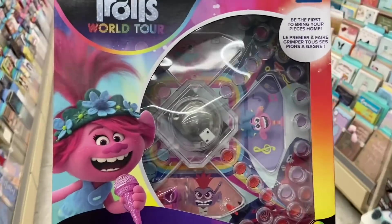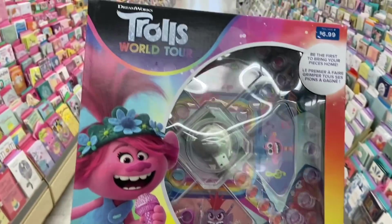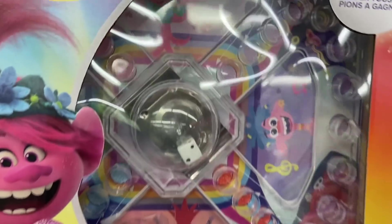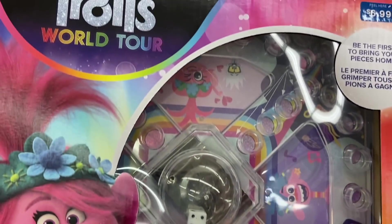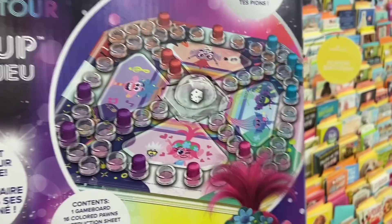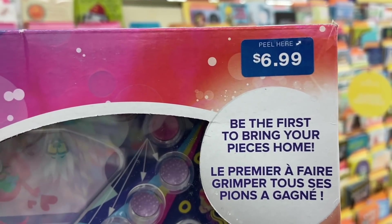The last item I found — it started getting really busy over there so we had to leave — was the DreamWorks Troll World Tour pop-up game. Look at that! I don't know how to play this, but I guess you hit the middle and it pops the dice up. It's basically like Sorry, where you just roll the dice, go around and around, and try to get home. So it's like Sorry, but it's Trolls. And it is only $1.20 — 80% off.